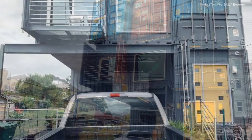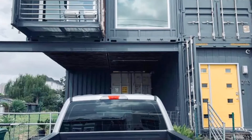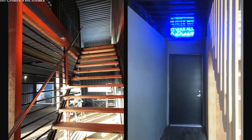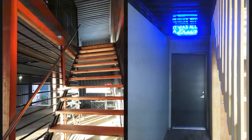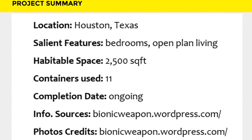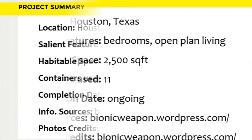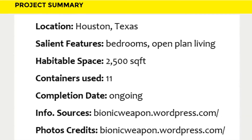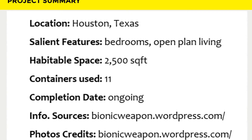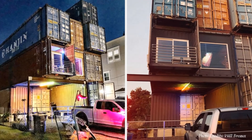Since this is a self-built project, the house owner is building it in phases, where the upper floors of the house are still under construction. All the information and photo credits belong to the homeowner, Will Brooks. Feel free to check out a detailed documentation of the construction process on his blog, bionicweapon.wordpress.com. Which part of this amazing project appeals to you the most?